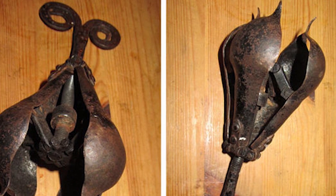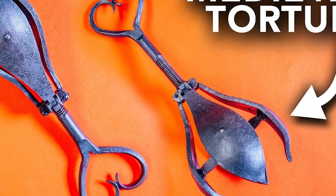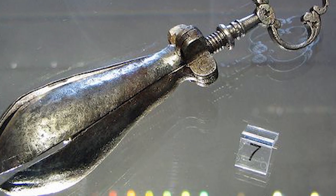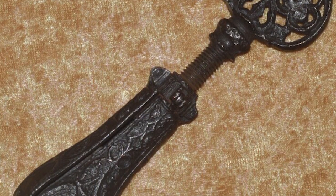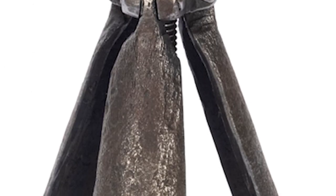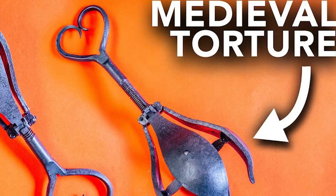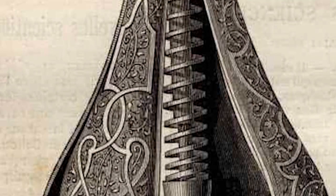Its design consists of a long pole with sharp pointed spikes at the end, designed to inflict severe pain and suffering by penetrating the victim's flesh and internal organs. The device comes in various forms, but the most common type is the rectal or vaginal pear. The pear-shaped end is inserted into the victim's rectum or vagina and then slowly opened by turning a screw. As the device expands, the sharp spikes tear into the victim's flesh, causing extreme pain and damage. Another variation is the Oral Pear, inserted into the victim's mouth and expanded to tear apart their tongue, throat, and jaws — the pain was often so severe that victims would confess to anything to stop the torture.